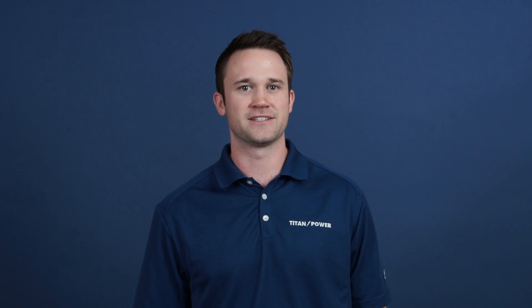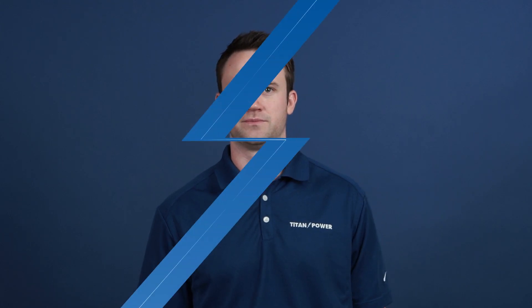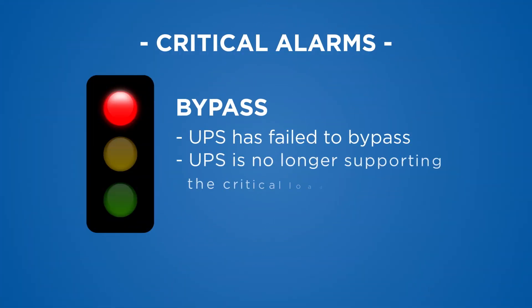I'll begin by further explaining critical alarms that require a call to your service provider and an immediate dispatch of a field service technician. Bypass means that the utility power is still coming in, but the UPS is not energized. The UPS has failed to bypass and is no longer supporting the critical load.